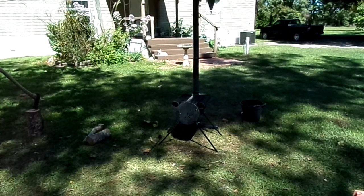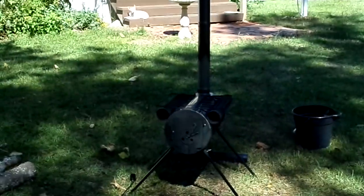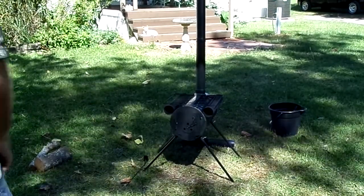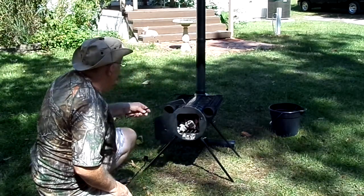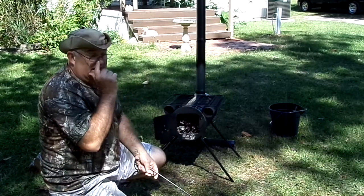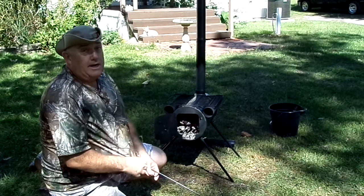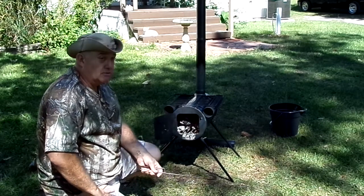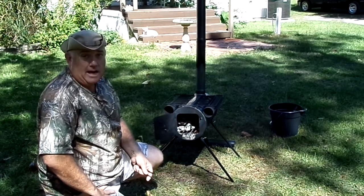Really nice stove. Got some wood burning in here trying to burn this paint off. As you can see, most of the paint — a lot of the paint — has come off. Like a lot of the other YouTube videos I've seen, they all say burn the paint off, and sure enough they're correct. It's cheap paint from China, probably poison. It smells really bad, so don't stay close to it and inhale it.